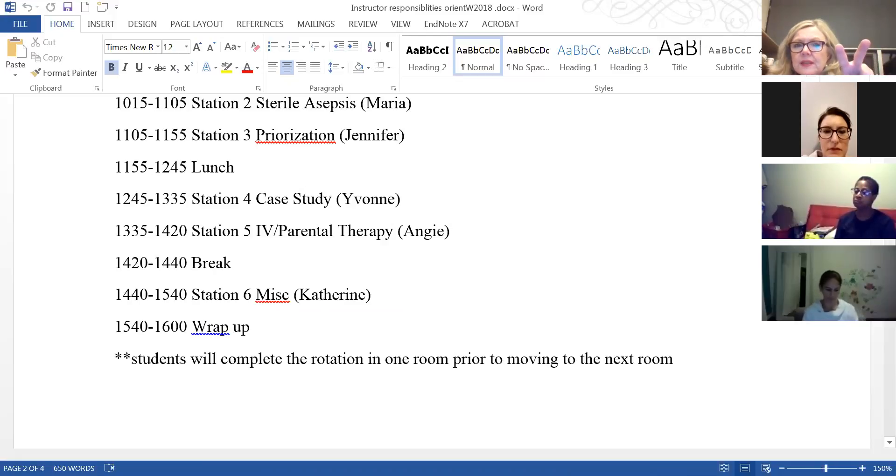Two people will do assessments on two mannequins — Mr. Dressup and Mrs. Mitchell. Other students can practice giving medications from the med cards, thinking about all they have to do for clinical. The other station Jennifer does is around prioritization — there's also a stump they have to redress. Everything in these stations is testable material, so we have to make sure we cover it.